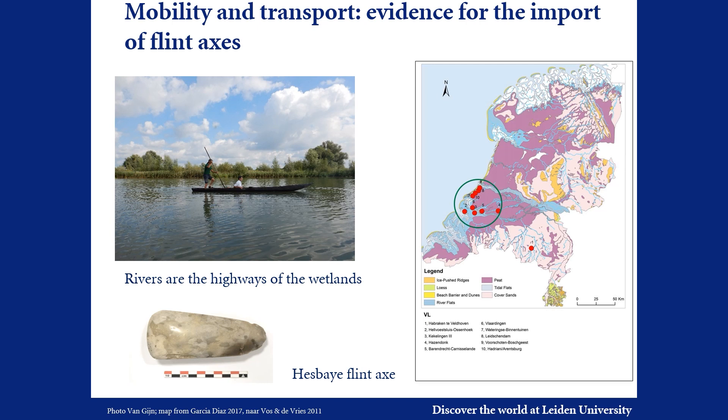Such contacts and exchanges must surely have taken place along the rivers, which are the highways of the wetlands. Although we focus on the Rhine-Meuse Delta, we also study the raw material connections with sites further inland, classified as Vlaardingen culture on the basis of pottery typology.